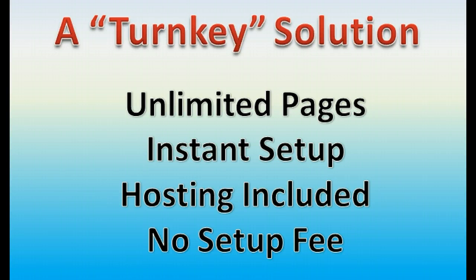You can set up unlimited websites, unlimited squeeze pages, unlimited landing pages, unlimited blogs, sales pages — whatever you need to set up for your online marketing and your business. You can do it right here and set them up instantly in just a few seconds. All you do is basically push a button and your website's live. No files to transfer, hosting is included, and this turnkey solution comes with online software with no setup fee.